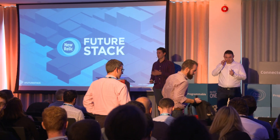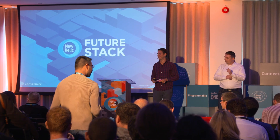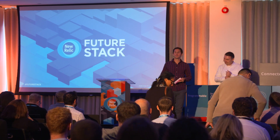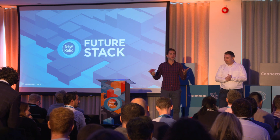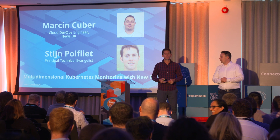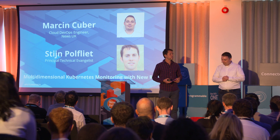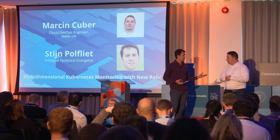Thank you. We're going to have some fun today. This is an exciting session talking about Kubernetes. A lot of folks in the room are excited about this technology, and a lot of our customers are using Kubernetes today. We're very proud to have Marcin Cooper here from News UK. We're going to talk about your experience with Kubernetes, some best practices, and how you build a successful Kubernetes platform. But before we do that, let's do quick introductions.